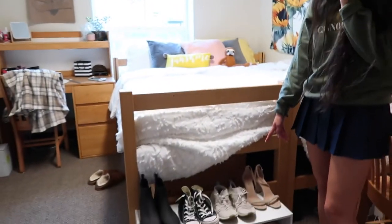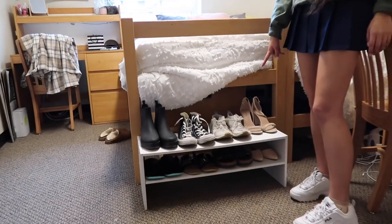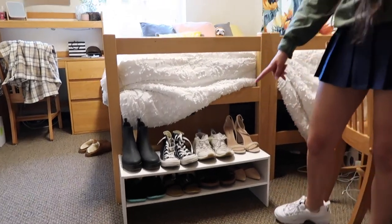And then when we look at the bed, we actually have this amazing shoe rack that I bought at Target. If you saw my back to school supply shopping video, then you saw that I bought this, which I love so much.